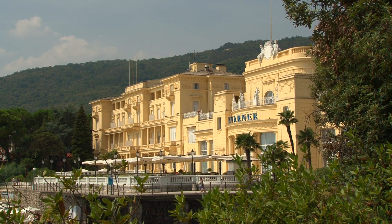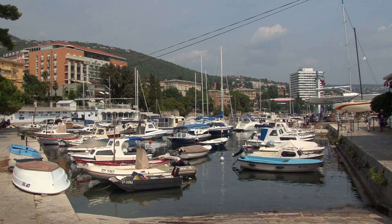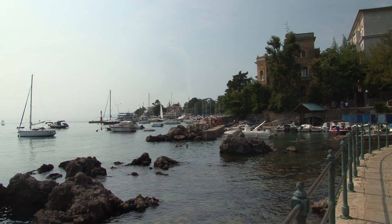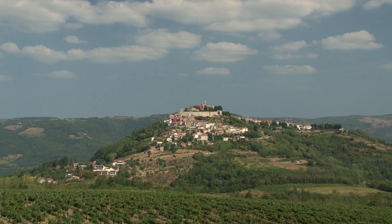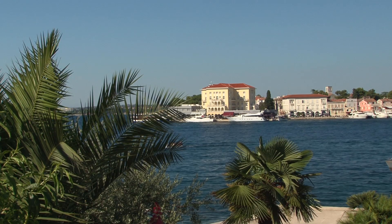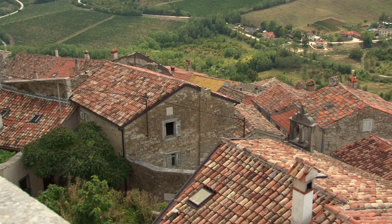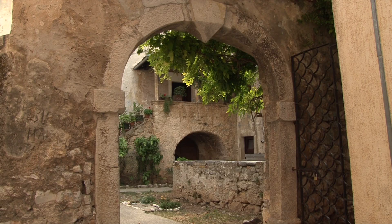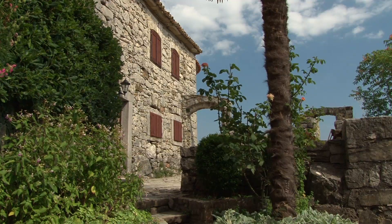In the once most fashionable seaside resort on the Adriatic, this largest city on the Istrian East Coast is where our journey comes to an end. Picturesque landscapes, medieval cities and a fantastic coastline — picture-postcard perfect. Istria is a beauty with many faces, a rediscovered Adriatic dream, an almost forgotten paradise.